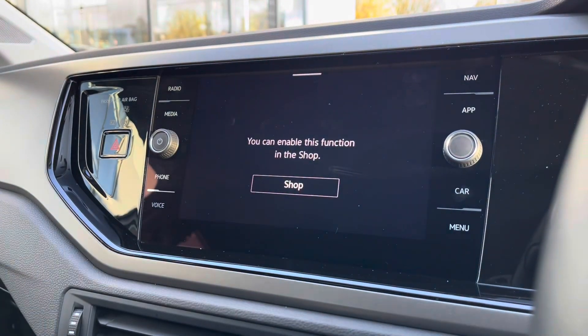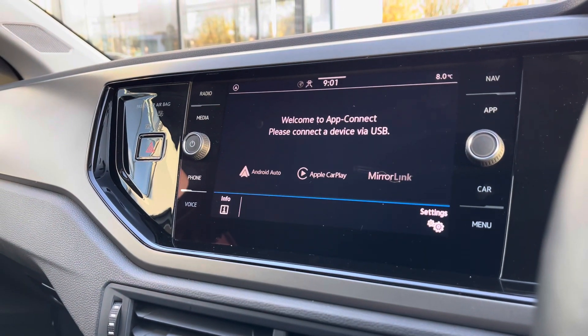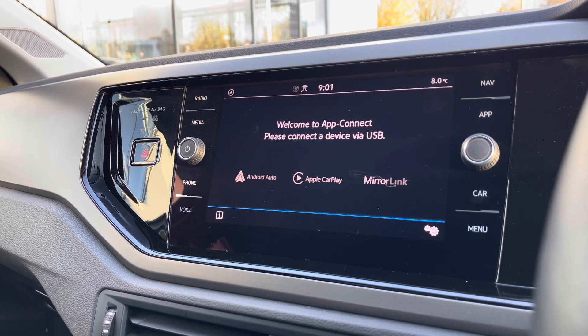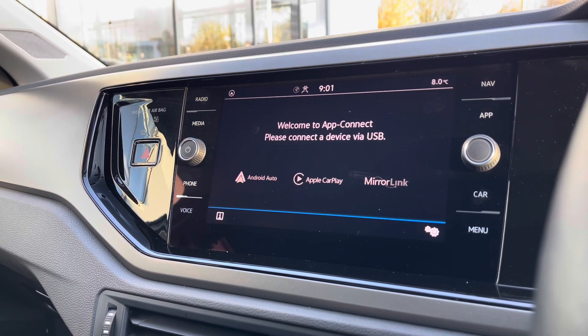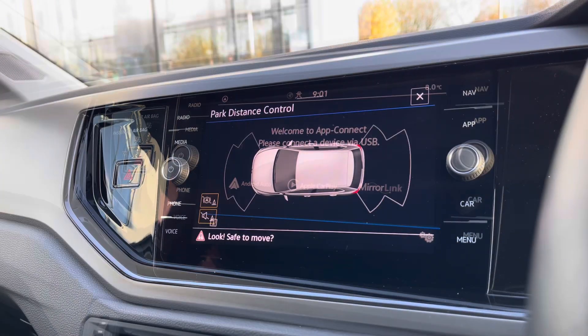Over to the infotainment screen there's a wide array of different options to choose from. Going into navigation you can see you're prompted to purchase it at an additional cost, but going into AppConnect we get access to Android Auto, Apple CarPlay and MirrorLink, which essentially allows you to access features like Google Maps or Waze navigation to bypass this limitation, from your phone directly through the car's entertainment screen.